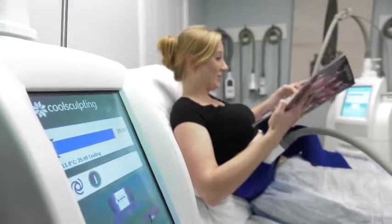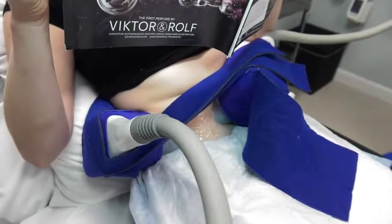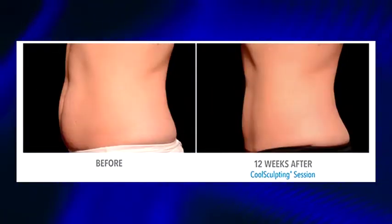It can be done in the office without any anesthesia. It's pain-free with no recovery. People can have the treatment done and go to the gym that evening and go back to work the next day. CoolSculpting is a great choice to remove unwanted fat and can improve our body, face, and neck. An ideal candidate for CoolSculpting is somebody who is within approximately 10 to 20 pounds of their ideal weight.